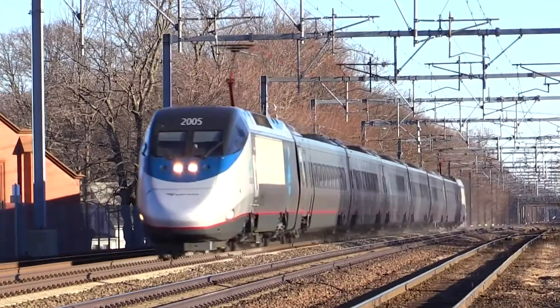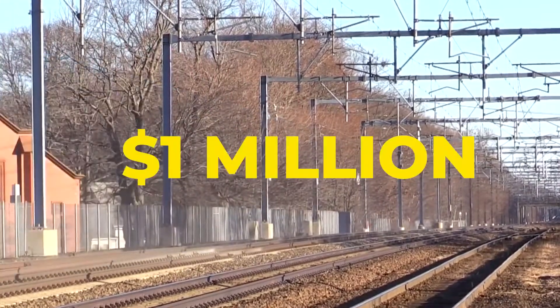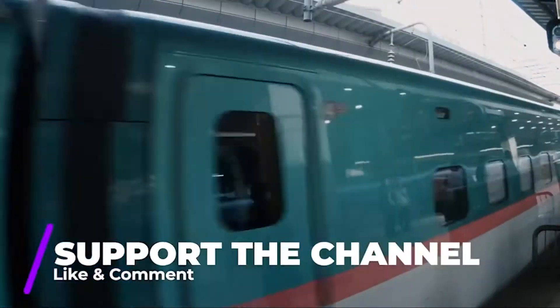An average cost of building a normal train with the engine and railroad is around $1 million per mile, while it costs $30 to $50 million to build a one-mile maglev train with its railroad.